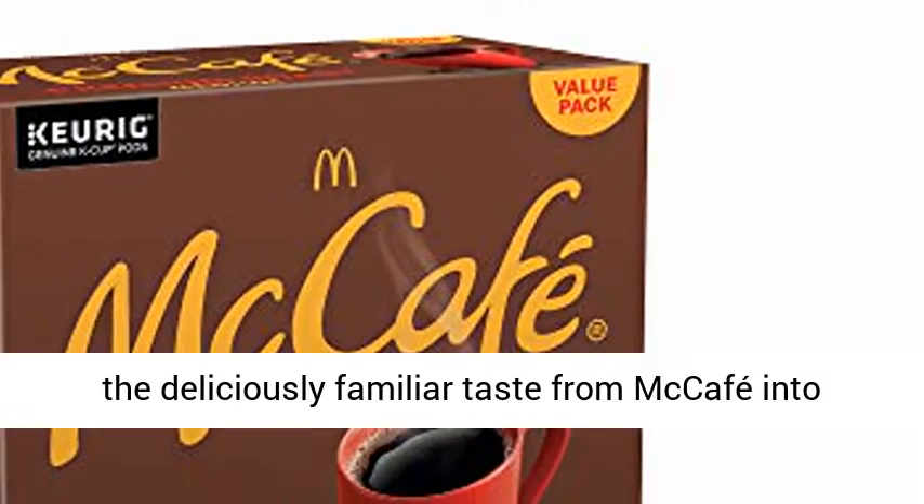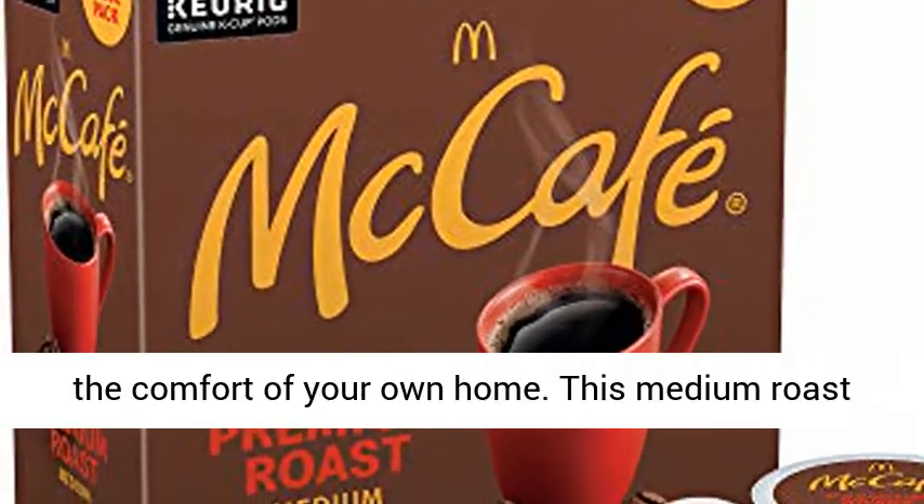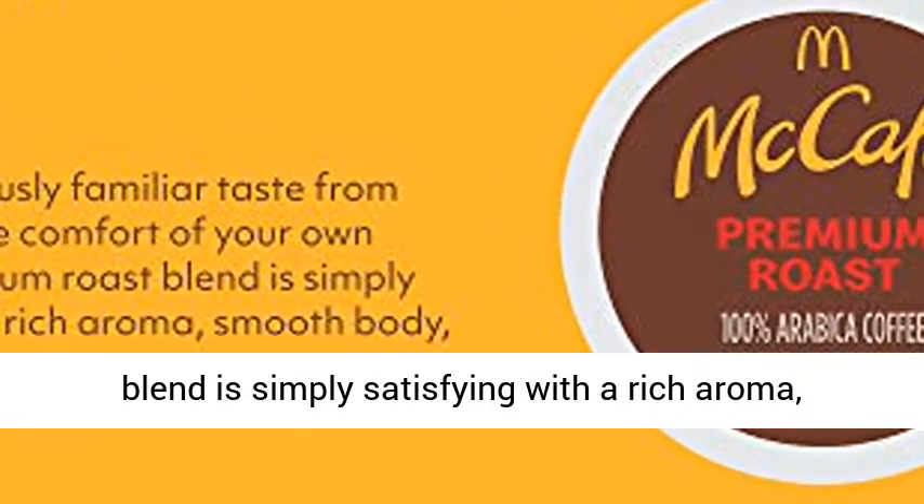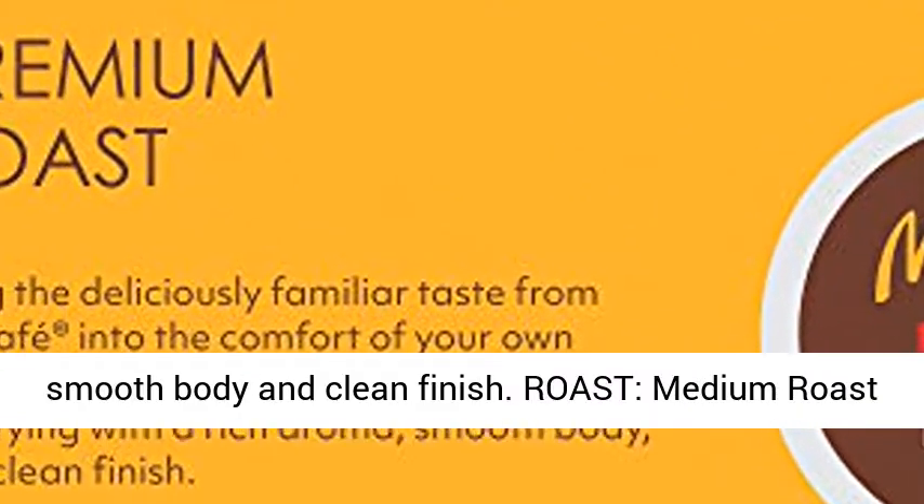Taste: brew the deliciously familiar taste from McCafe into the comfort of your own home. This medium roast blend is simply satisfying with a rich aroma, smooth body, and clean finish.